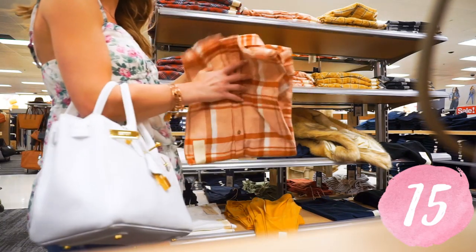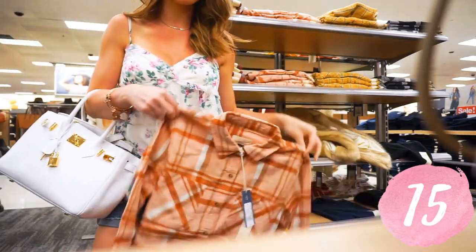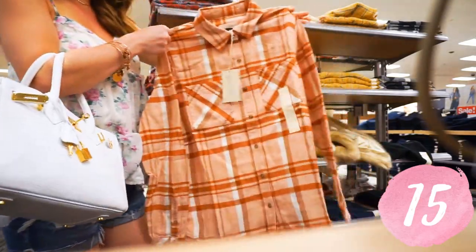Universal Thread's plaid shirts are just kind of like a lighter feel — not as thick as the other plaid ones. I have all of those linked down below as well.